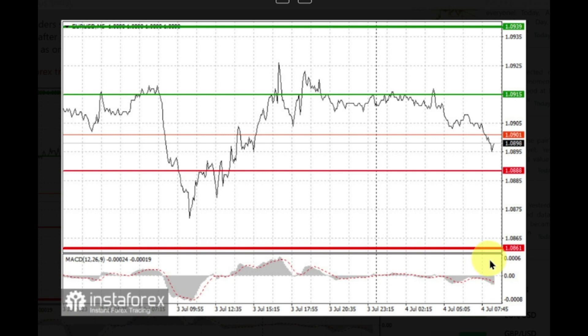EUR can also be bought after two consecutive price tests of 1.0888, but the MACD line should be in an oversold area this time, as only by that will the market reverse to 1.0915 and 1.0939.